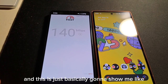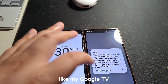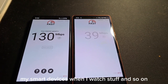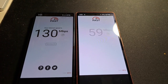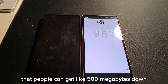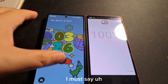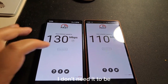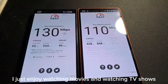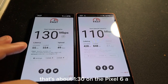Right now I'm running Fast.com, which is basically going to show me the types of speeds I'd get for streaming video content on my Google TV, tablets, and smart devices. The Pixel 6a shows 130 megabits per second — that's not bad. I've seen Verizon Home Internet and other services get like 500 megabits down for video streaming. I'm not a stickler who has to watch everything in 4K — I just enjoy watching movies and TV shows.